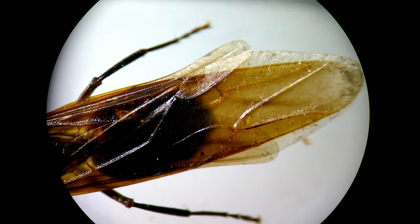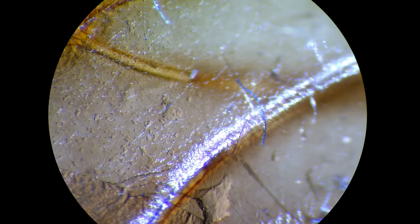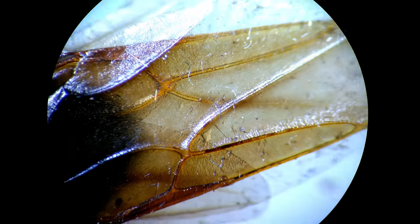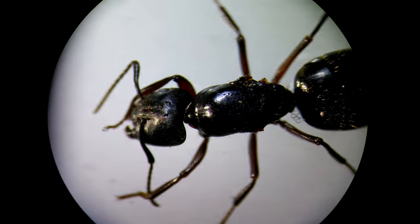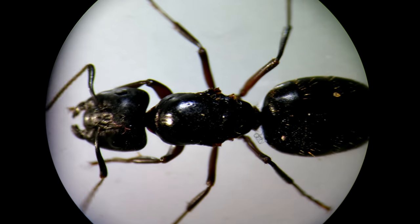This queen has got four wings. After mating, the queen loses the wings and starts to lay eggs. A queen ant can lay up to 300 eggs in just a few days.